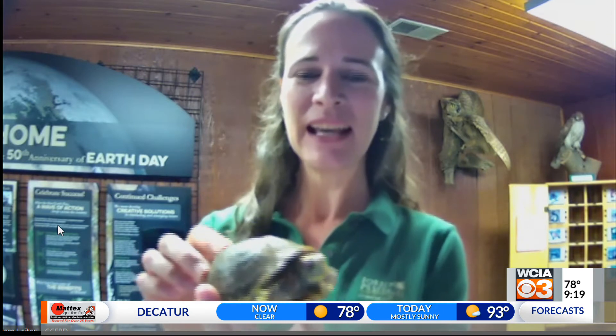Tell us about this guy that you got with us. This is the box turtle that we have living at the Homer Lake Interpretive Center. The kids will know that a box turtle is a reptile, which means they're cold-blooded — they get their heat from the environment around them. They can't make their own heat like we can.